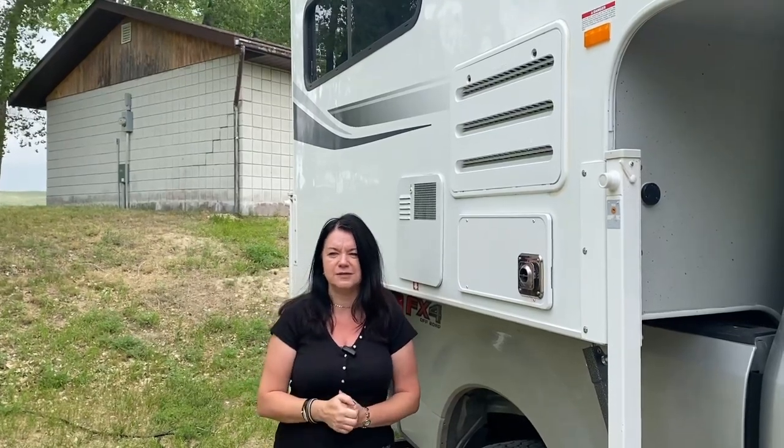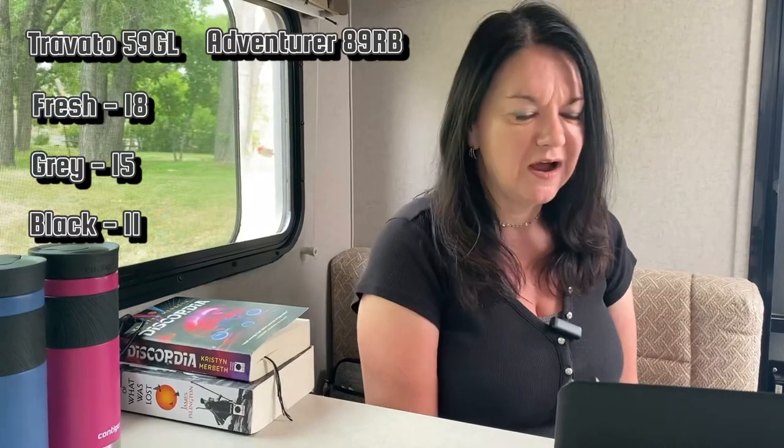Another difference is tank sizes. In the Travato we had 18 gallons fresh, 15 gray, and 11 black. In the camper it's much bigger: 42 gallons fresh, 25 gray, and 22 black. With the Travato, the two of us could go about five days being very frugal with navy showers. With the camper we're not as careful and we still get about five days, but without the frugality.